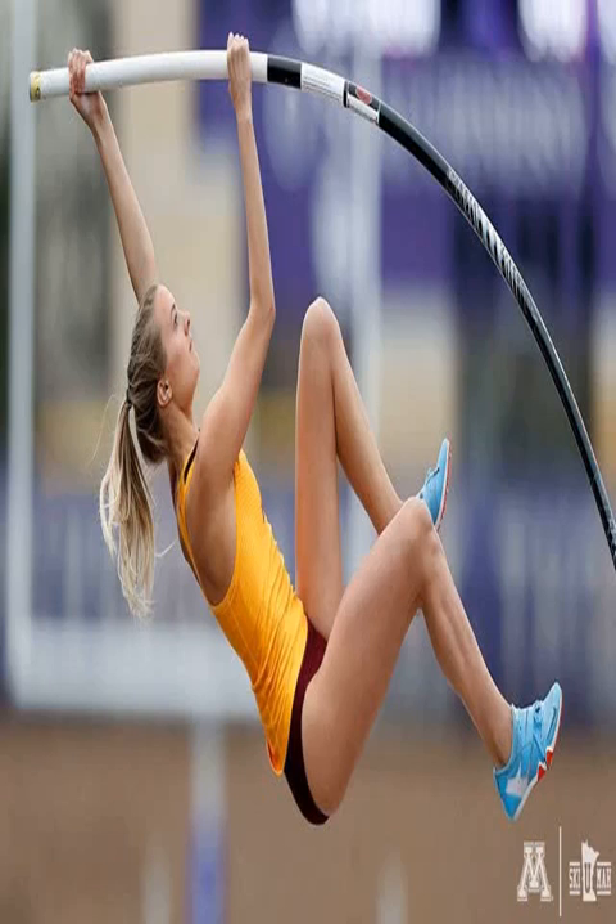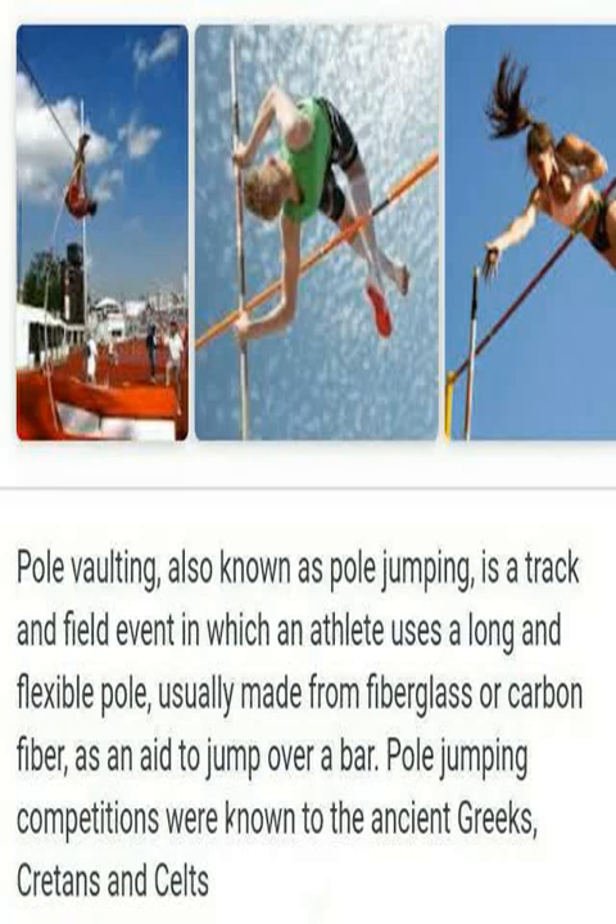Initially, vaulting poles were made from stiff materials such as bamboo or aluminum. The introduction of flexible vaulting poles in the early 1950s made from composites such as fiberglass or carbon fiber allowed vaulters to achieve greater height. In 2000, IAAF Rule 260.18a was amended so that world records can be set in a facility with or without a roof. This rule was not applied retroactively, with many indoor facilities not conforming to outdoor track specifications for size and flatness. The pole vault is the only world record set indoors.